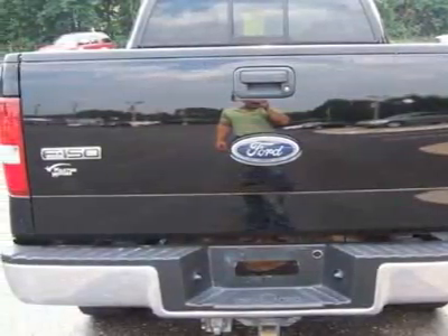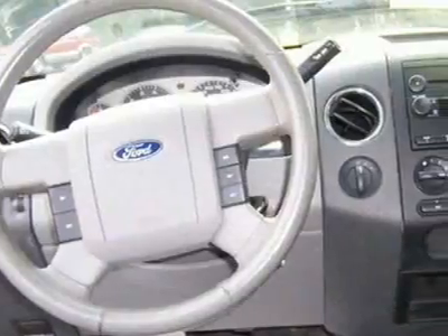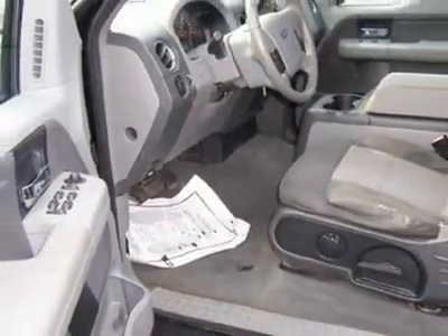This F-150 boasts a 5.4-liter engine and has a 4-speed automatic transmission. This vehicle comes equipped with power steering, AM-FM stereo, tinted windows, and driver airbag.